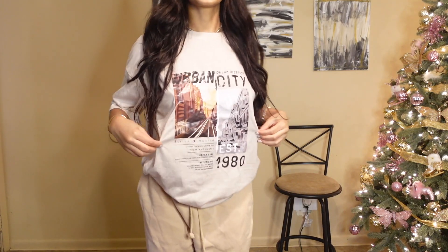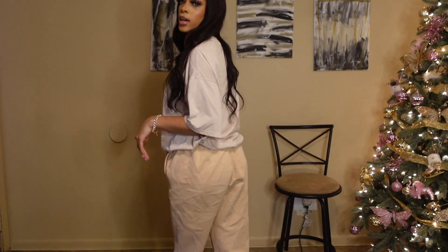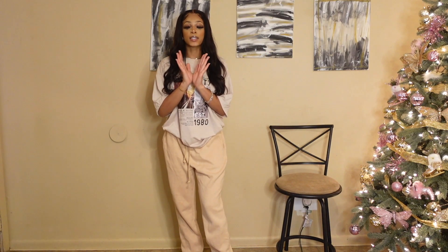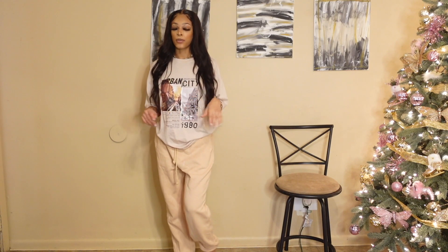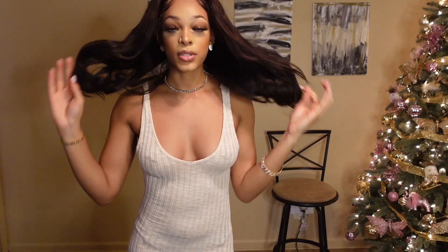The next thing I got is this shirt — just a nice little graphic tee — and then I got these tan sweatpants, similar to the other ones but much thicker, which I really like. I think I got these in a large. This is another casual outfit you could just wear with my Yeezys. I also got these nose cuffs — they were a dollar each! Nose cuffs have really been trending lately, they're cute especially if you don't have your nose pierced, and they're really easy to put on.